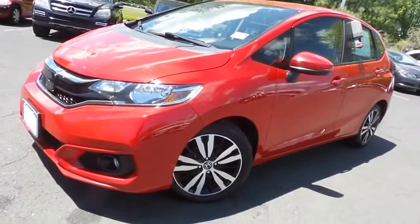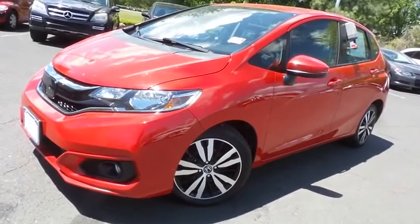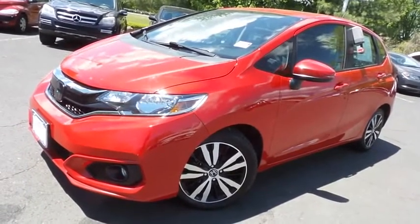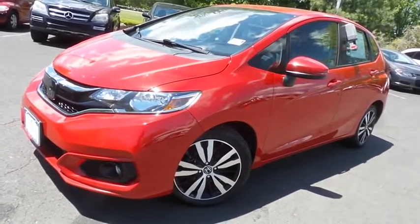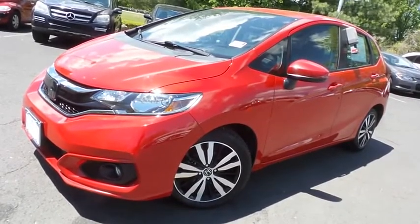Come down to Honda of Nanuet today and test drive this gorgeous 2018 certified pre-owned Honda Fit EXL hatchback with Bluetooth, reverse camera, blind spot camera, heated front seats, Honda Sensing collision prevention, and only 37,000 miles.